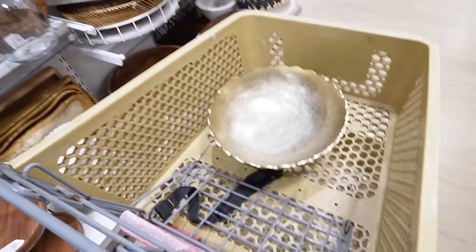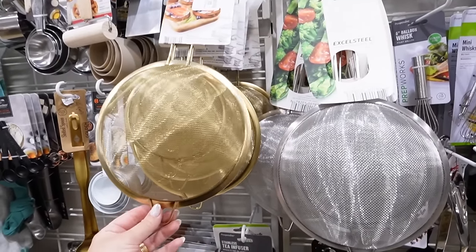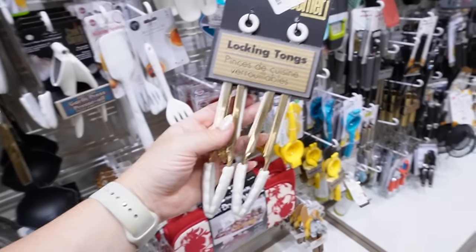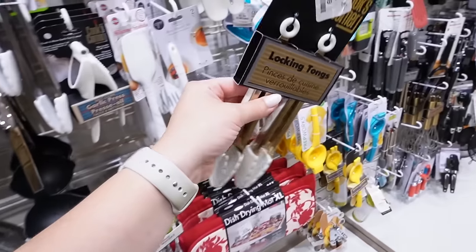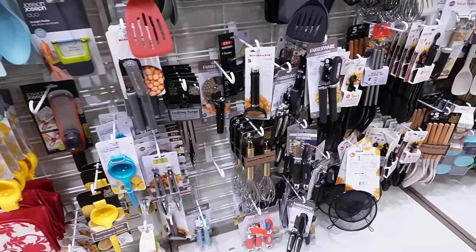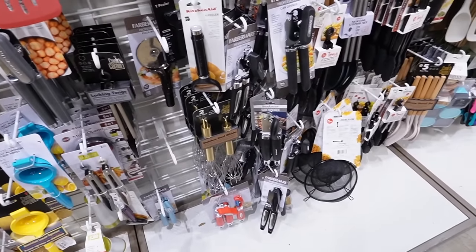I need some new kitchen essentials and these gold strainers are really catching my eye. Definitely don't need new strainers, but those are nice. Something I'm liking are these locking tongs — right now we use ones that have Christmas trees at the top, so it's definitely time to get some new ones. These definitely match a lot of what we already have so I'm probably going to get those. But I need to find a few other utensil sets, maybe with gold — I found one here before but I need more of that same set.